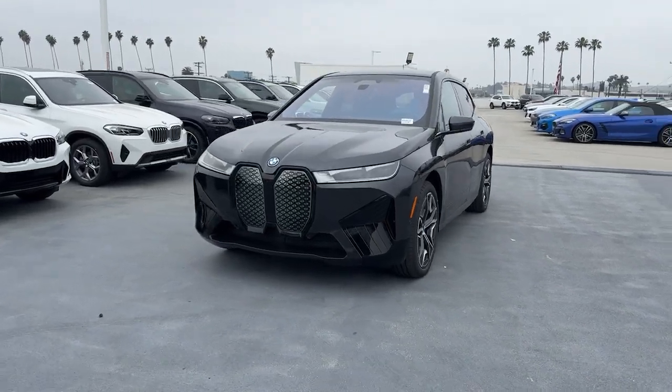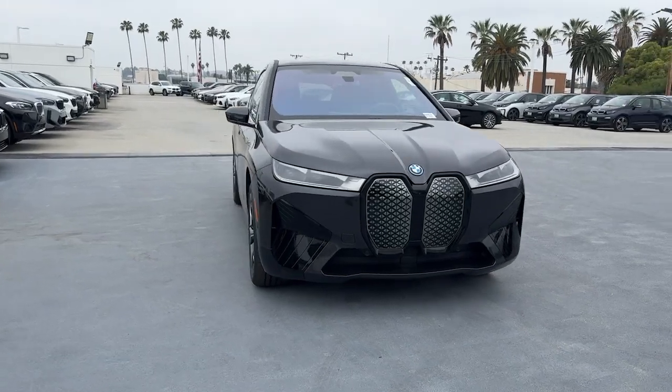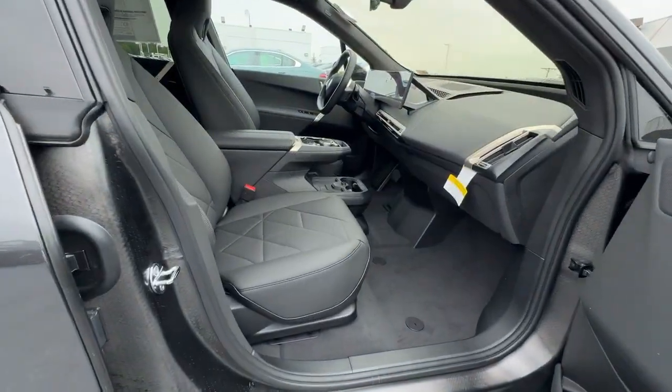Get into a car with value. 2024 BMW iX. Take charge of the drive in this stylish, performance-minded iX.